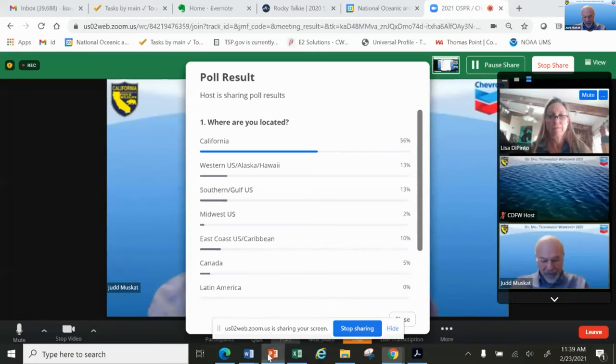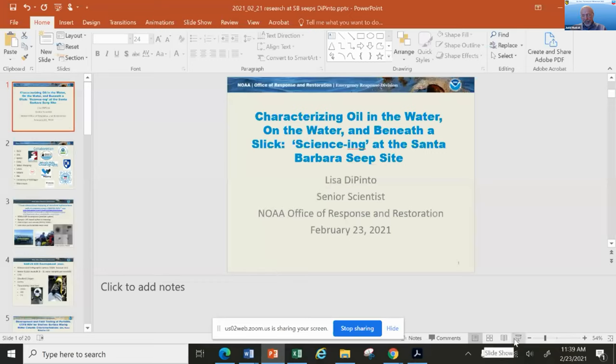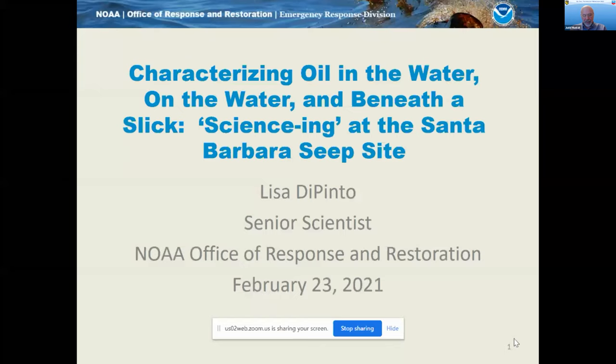We're going to bring on Lisa DiPinto. Lisa is a senior scientist at NOAA's Office of Response and Restoration. She was the chief scientist and case team coordinator for NOAA's Deepwater Horizon Natural Resource Damage Assessment. I was in HOMA myself, and I do remember seeing Lisa and others there very late at night, very stressed out, as most people were. I commend her for the job she did down there, where they actually settled for $8 billion in damages.